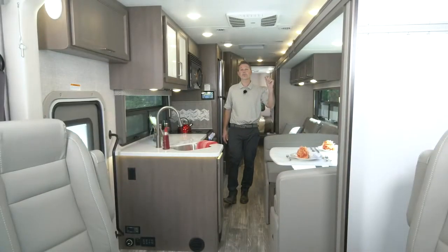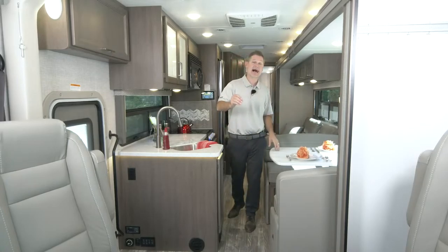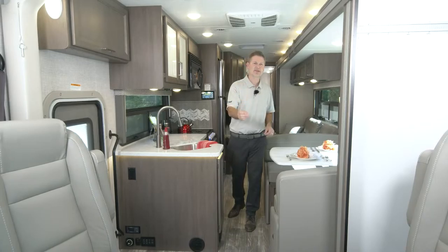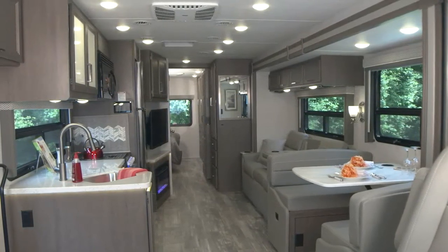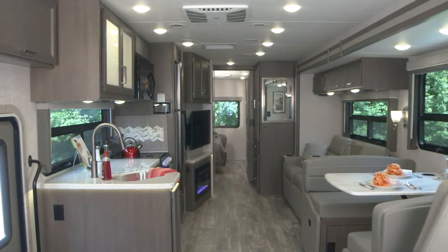Hi, I'm Steve Duvall from Thor Motor Coach. The question of the day - could I be any more excited? The answer: absolutely not, because I am in the brand new Hurricane 34A. Amazing layout, some great features, some great options, and some great new colors for 2023. We are going to start by opening this baby up, and then we are going to walk through front to back.